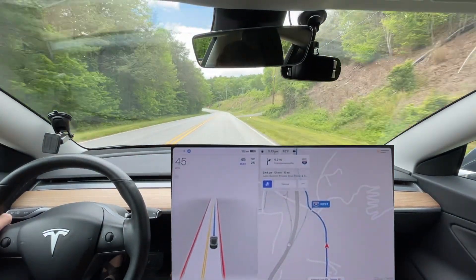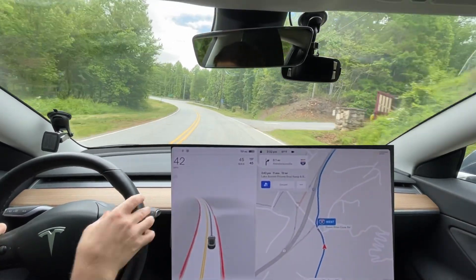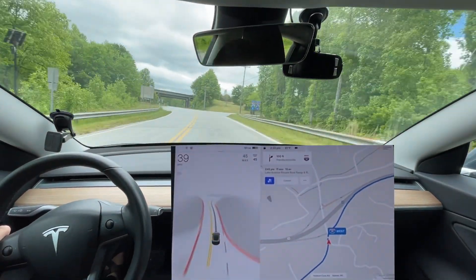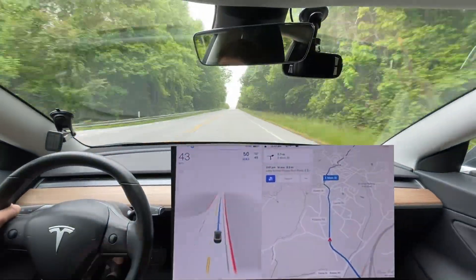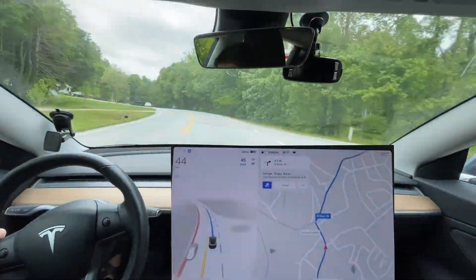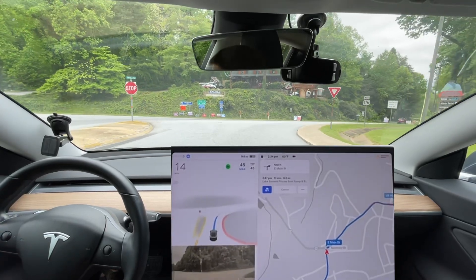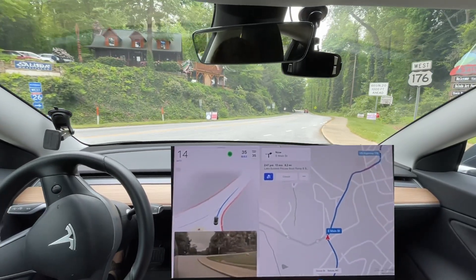We're gonna see how this drive does. That was not a disengagement — we're just gonna skip past the highway here and then re-enable it. Let's see if it tries to stop with this yield. It probably will. I'm just gonna push it through because this is a yield, not a stop sign.